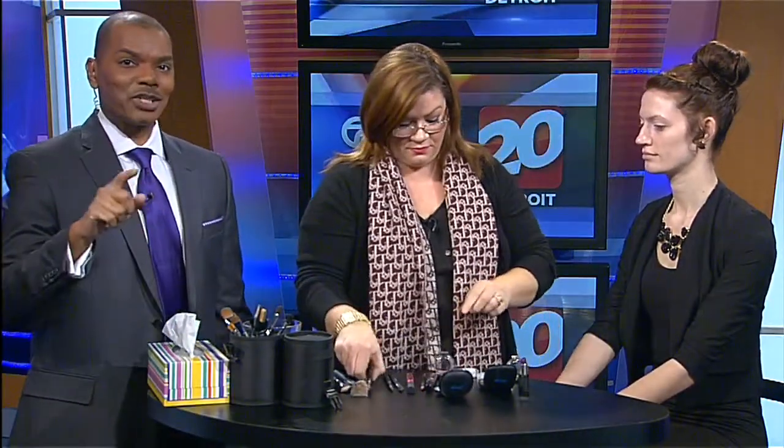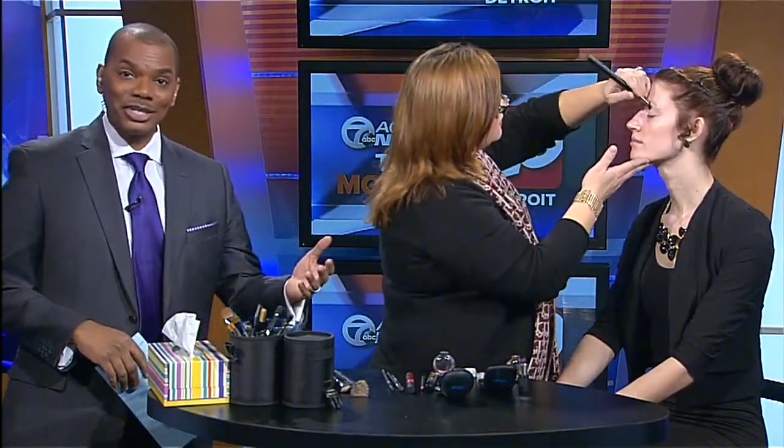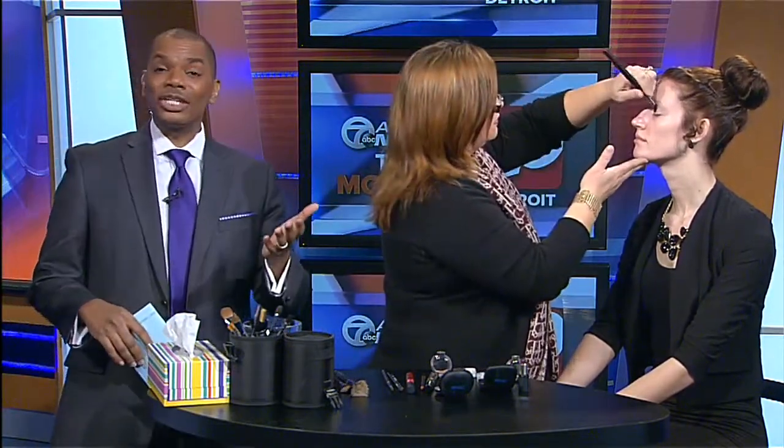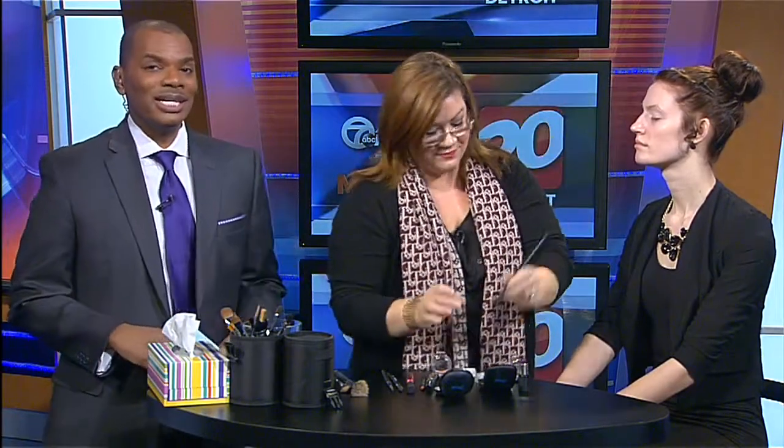Michigan only has one licensed trade school in the entire state for fashion, film, and makeup. Astute Artistry has been in business for more than a decade, but now has a new location. And to celebrate that grand opening, the makeup school is offering some great deals just in time for Valentine's Day. Joining us this morning to talk about the celebration and to demonstrate a quick and easy look is Astute Artistry's owner, Lisa Glickhoff.